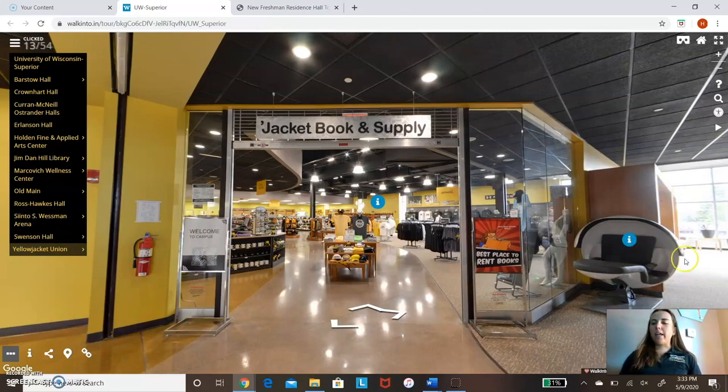This corner back here is kind of our quieter, steady area of the Yellow Jacket Union. The main part gets a little noisy around lunchtime when everyone's here hanging out and talking — not a bad thing, but if you need to get homework done, this is the corner to come. And this right here is our nap pod. You can recline back and take a nap, so if you don't want to walk all the way back to your room, don't worry, we got you.